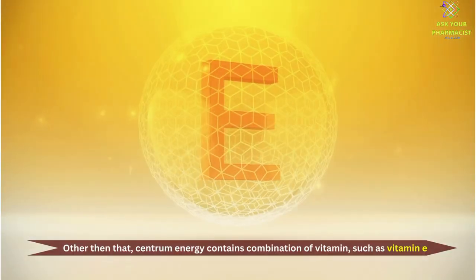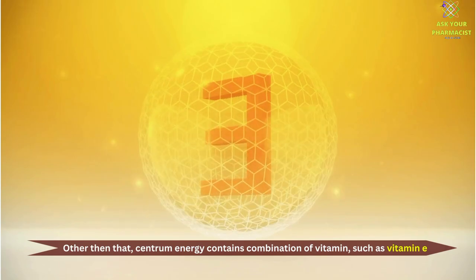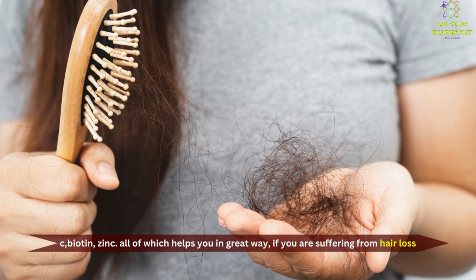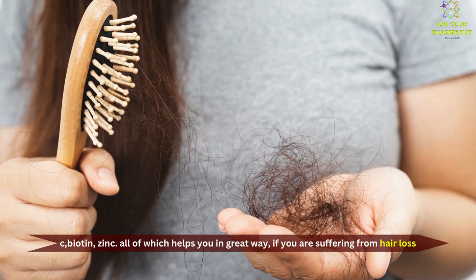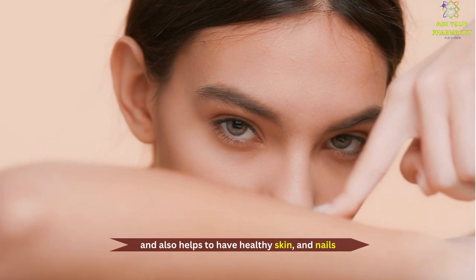Other than that, Centrum Energy contains a combination of vitamins such as Vitamin E, C, Biotin, and Zinc, all of which help you greatly if you are suffering from hair loss, and also help to maintain healthy skin and nails.